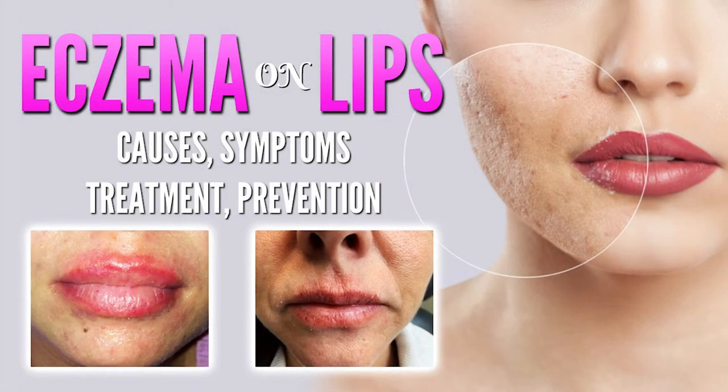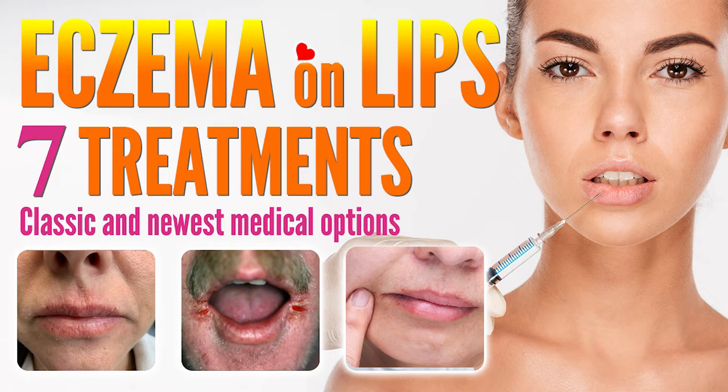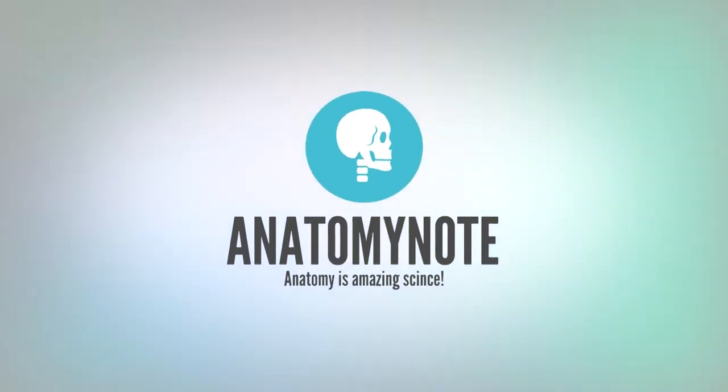You may find more detailed information about eczema on lips — causes, trigger factors, types, symptoms, treatment, prevention, and natural remedies — in our other YouTube video if you are interested. In this video, we want to introduce more details about some medical options for eczema on lips. Welcome to the AnatomyNote YouTube channel.